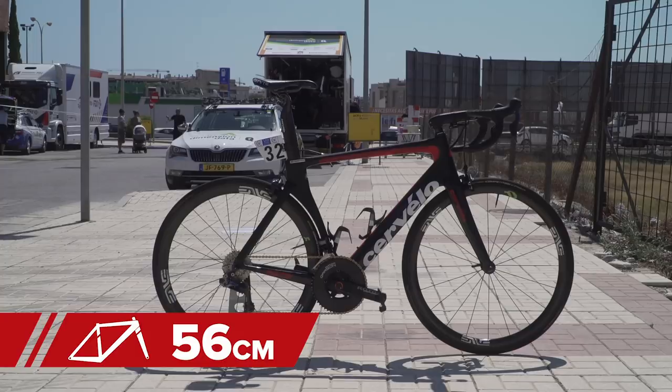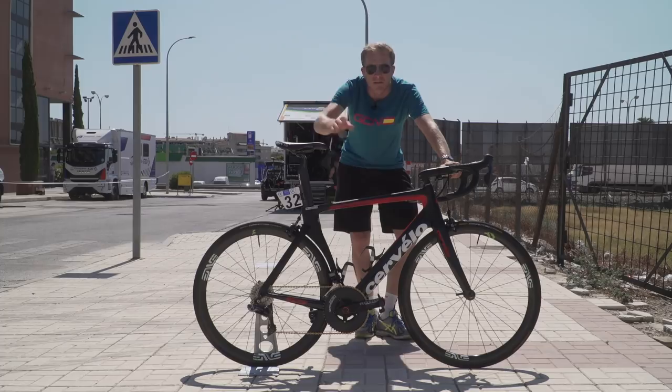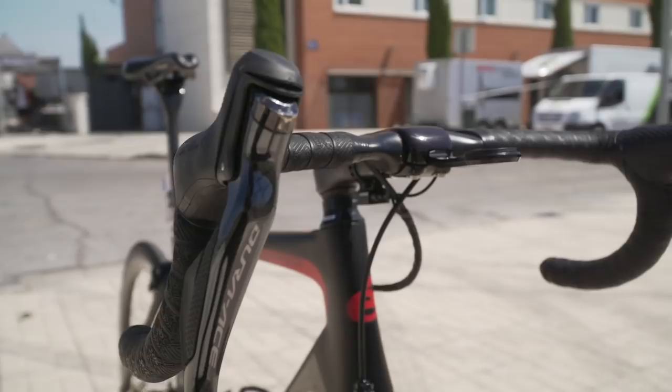Interestingly, Steve has got a different colored bike to the rest of his teammates. Most of them have got that green color of Dimension Data on the frame, whereas Steve has got himself a matte black with some red details on there, so he's a lucky lad, isn't he? Let's face it.